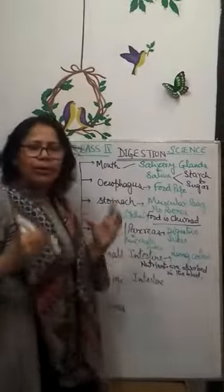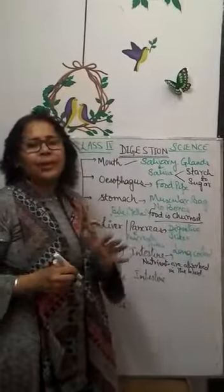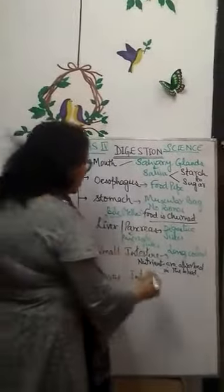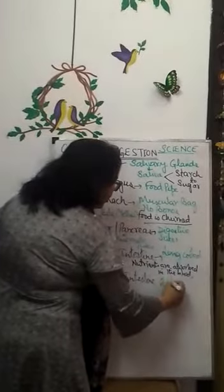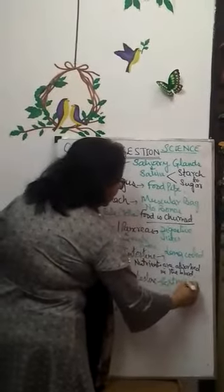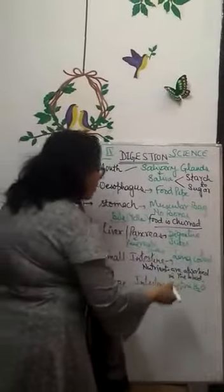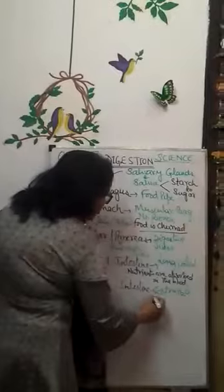In the large intestine, our body is very wise and it doesn't waste anything. The extra water present in the body — H2O — is absorbed in the large intestine.